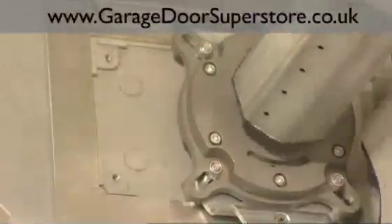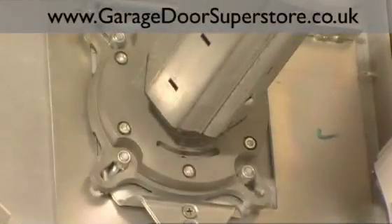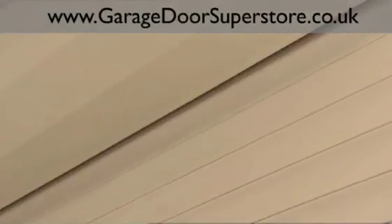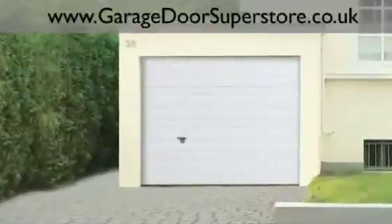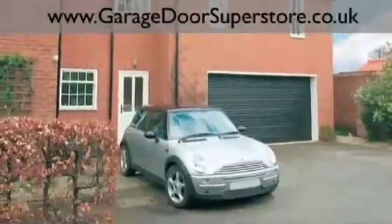An emergency safety brake is supplied as standard to prevent the door unrolling unexpectedly. The NovoShield cover finishes the door nicely, protecting the door curtain and preventing accidental finger entrapment. Choosing the right door from the right company will give you added safety, security and convenience for many years.